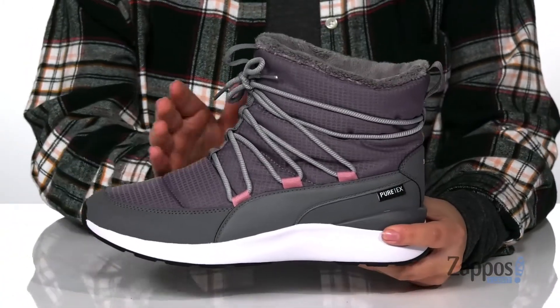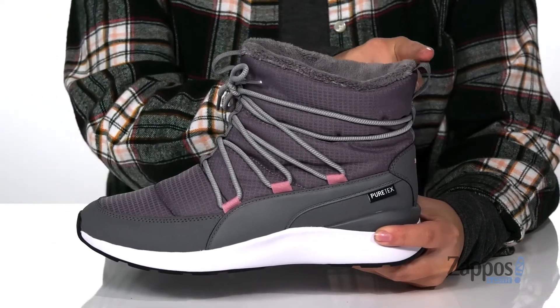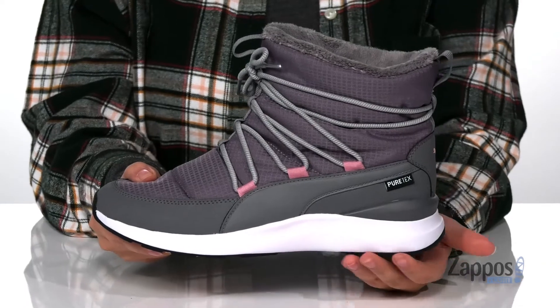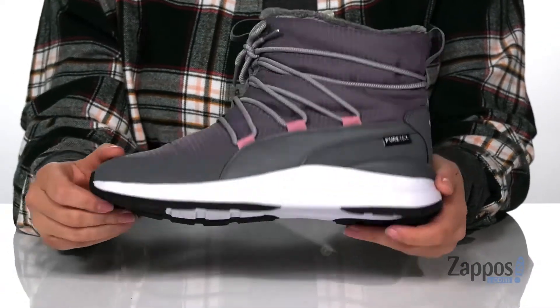These are a lace-up closure allowing you to get a custom as well as a secure fit, and there are two different pull tabs to help you slip these on. That trendy white midsole is going to give you a small boost in height and underneath there is a textured outsole for traction.